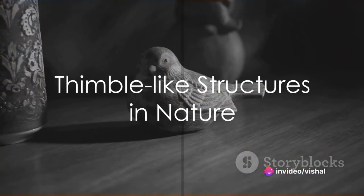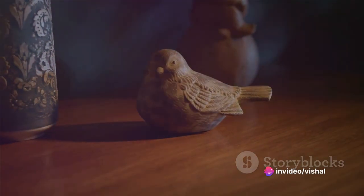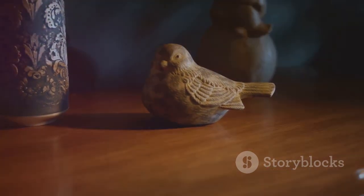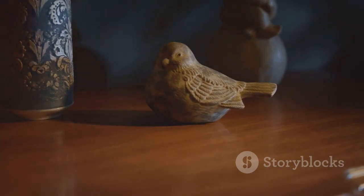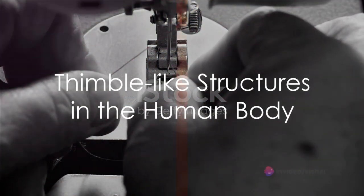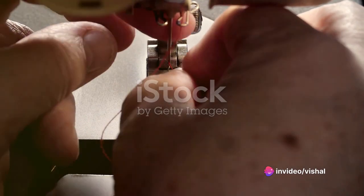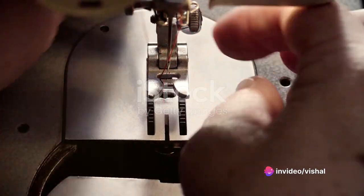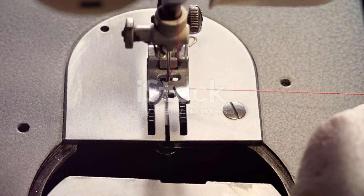In the natural world, too, thimble-like structures abound. Picture a mushroom sprouting from the earth — its cap, like a thimble, shelters the delicate gills beneath. Even in our bodies, we find echoes of the thimble. The middle bones in our fingers, known as phalanges, bear a striking resemblance to thimbles, their protective function mirroring that of their sewing counterpart.